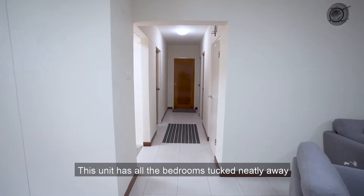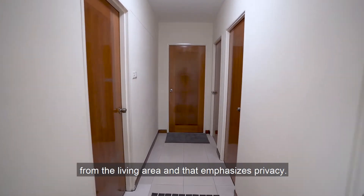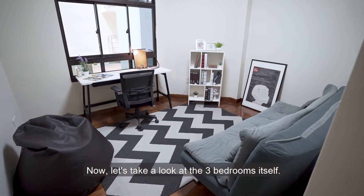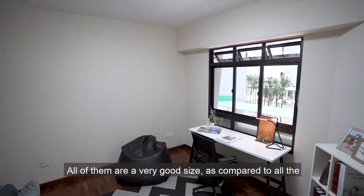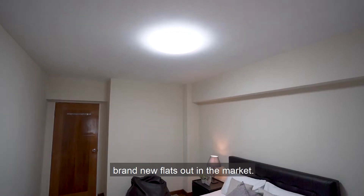This unit has all the bedrooms tucked neatly away from the living area, and that emphasizes privacy. Now let's take a look at the three bedrooms. All of them are of a very good size as compared to all the brand new flats out in the market.